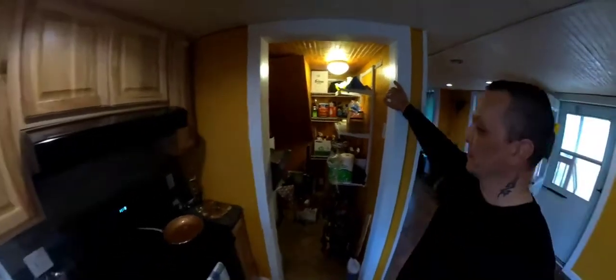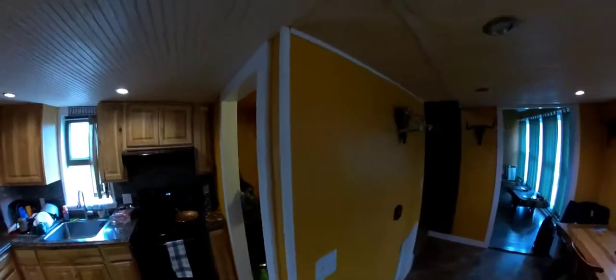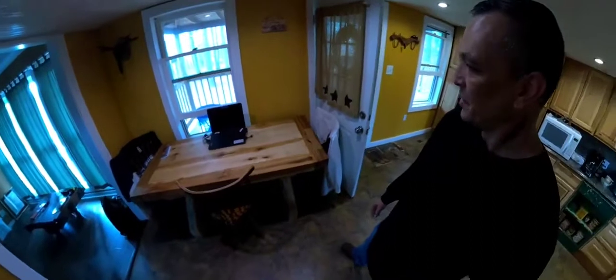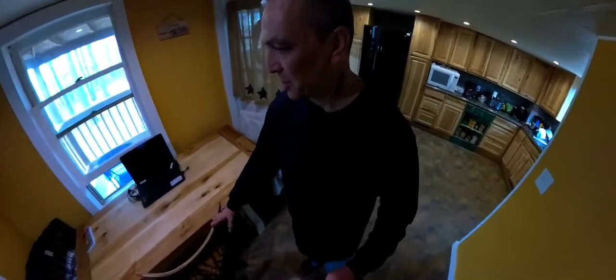So this is like a little pantry over here — I got the water heater in here and a little storage area. I got some more antlers hanging up as you can see. This is the table that I made. It fits in pretty good, the colors go well with what we have, and the chairs match pretty good too. That worked out good.